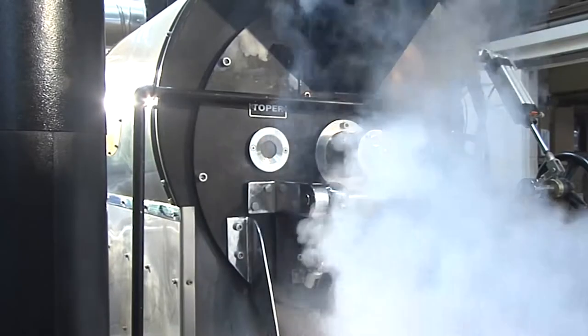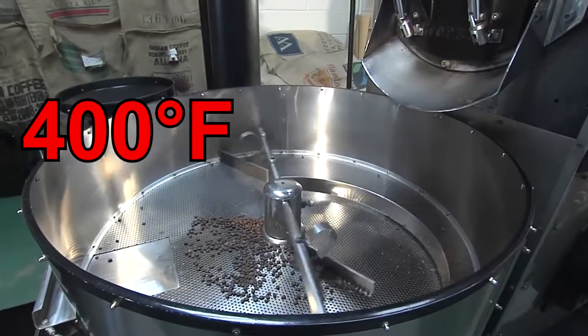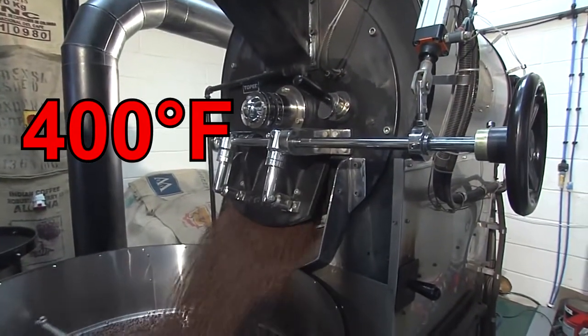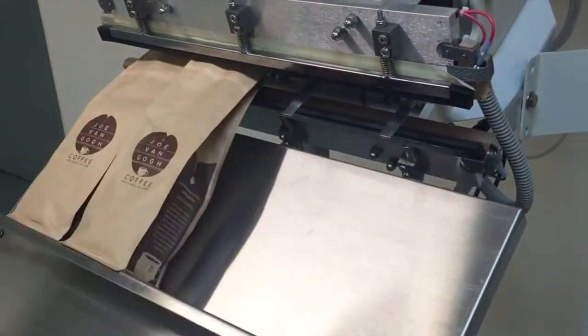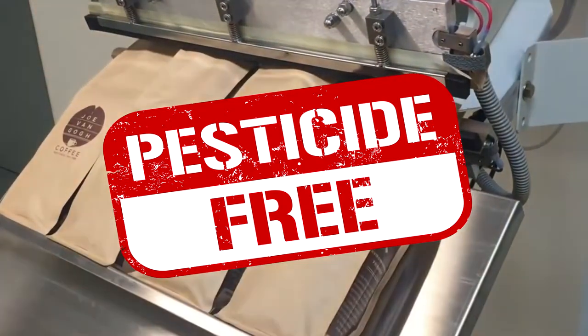The fourth step: after removing the beans from inside the cherries, the beans are left to dry until they reach about 9 to 13 percent moisture. The fifth step: the beans are sent to a hulling machine to remove any unwanted outer layers — this is called milling. The sixth step: the coffee beans are roasted at over 400 degrees Fahrenheit. An article by Science Focus states that to reliably break down all pesticide molecules, you need to expose them to temperatures well over 100 degrees Celsius, which is 212 degrees Fahrenheit.